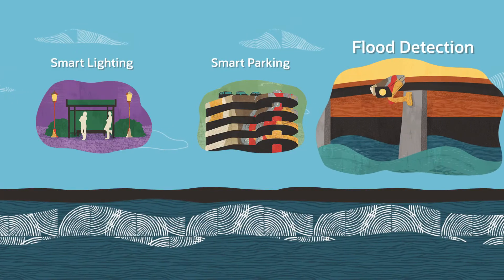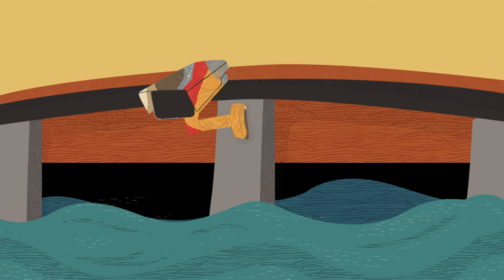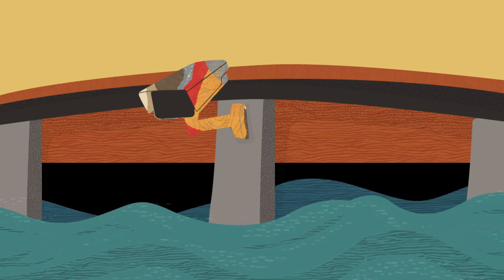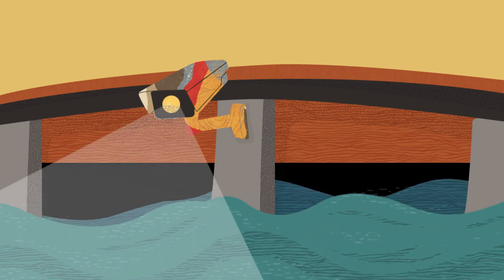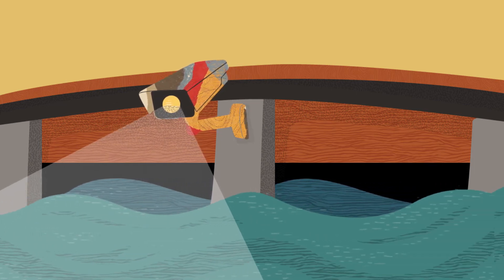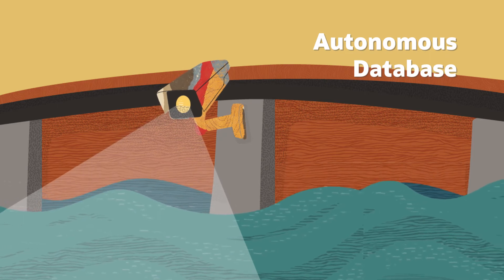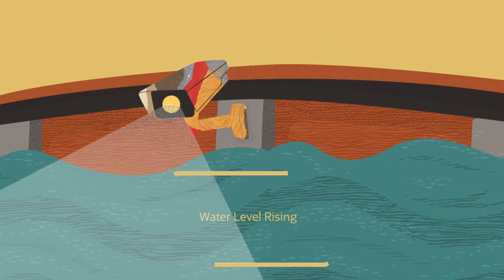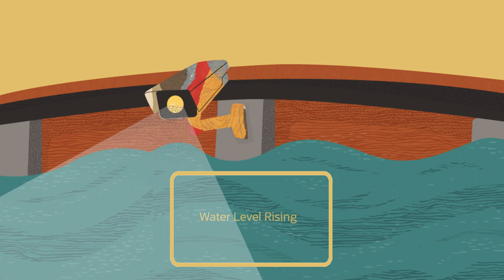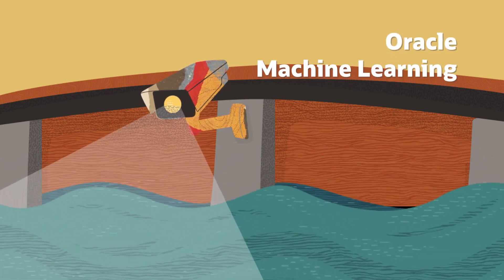Flood Detection. With floods becoming more commonplace in urban areas, monitoring water levels is a momentous inter-agency effort. To coordinate these efforts, real-time water levels can be tracked and visualized in a shared Autonomous Database dashboard. With accurate information and predictive analytics, respective agencies can act faster to prevent damage and losses to vehicles and properties.